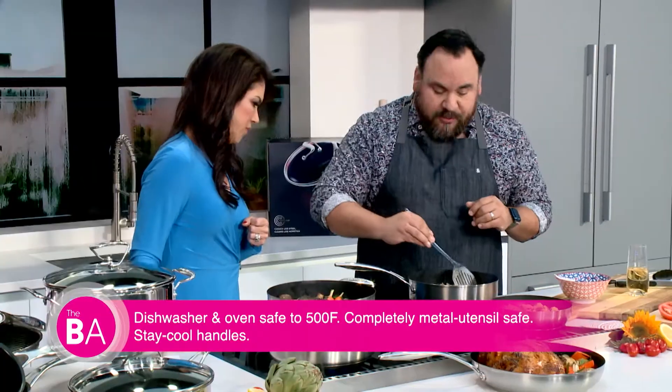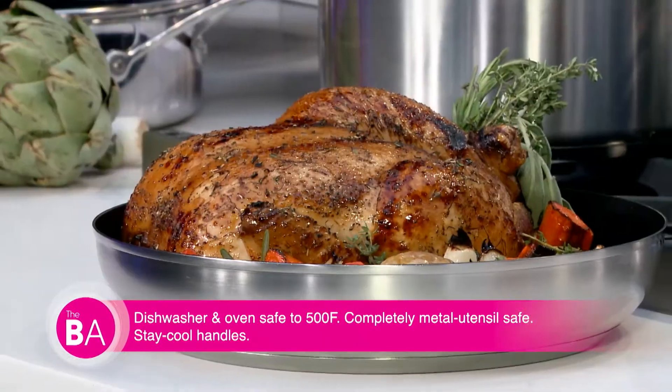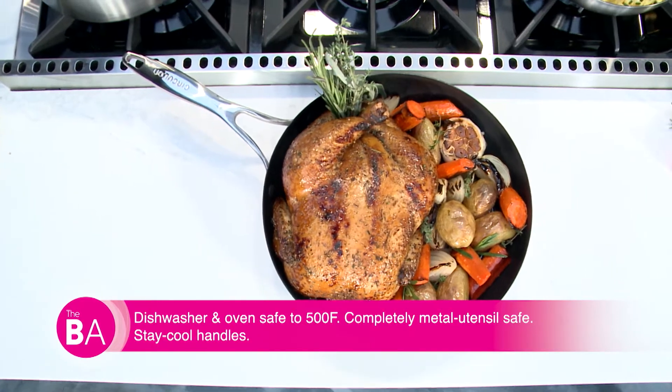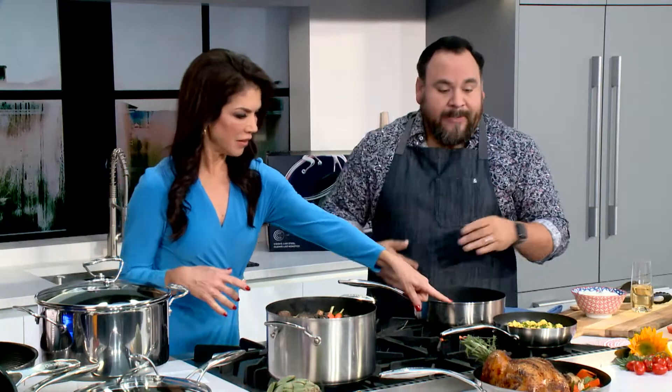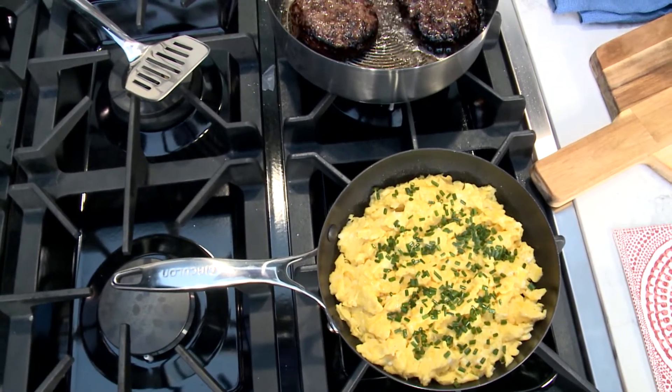It's totally dishwasher safe — you can put all the pieces in the dishwasher. You can also put them in the oven. We made a roast chicken here — you can do a whole meal, chicken, starches, and vegetables, all in the oven up to 500 degrees. This has been on for at least five minutes and I can grab it without any problem — stay-cool handles, which I absolutely love. And here with scrambled eggs, you can see the non-stick capabilities for cooking delicate foods.